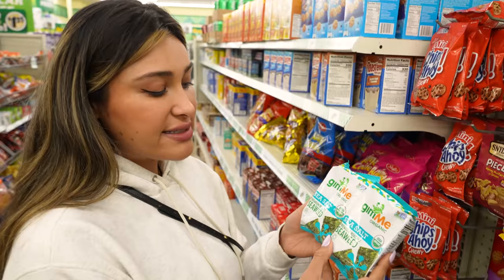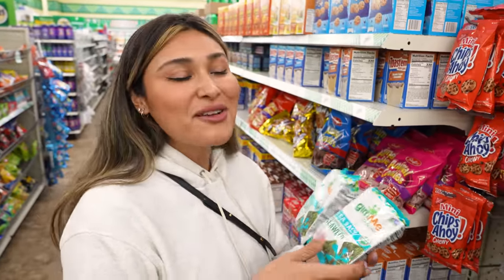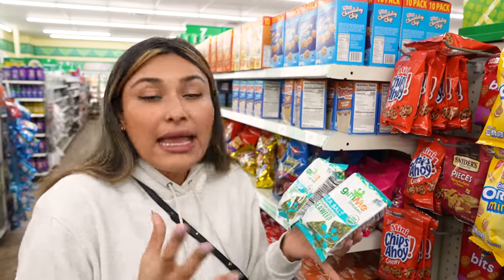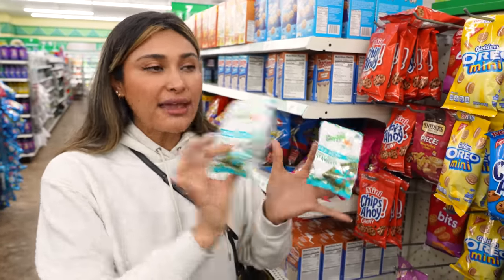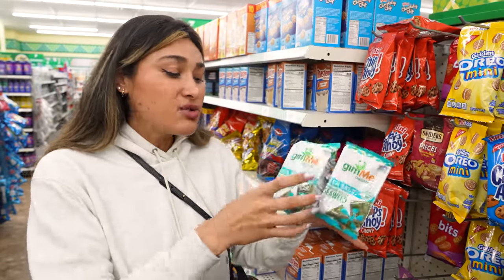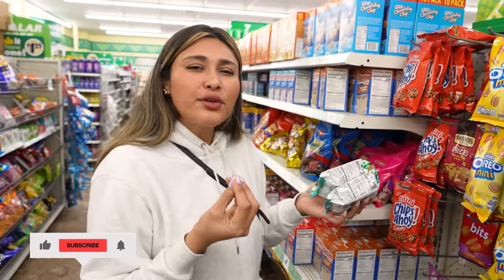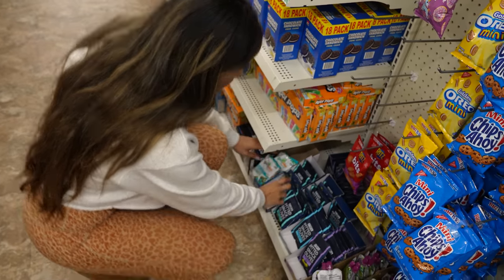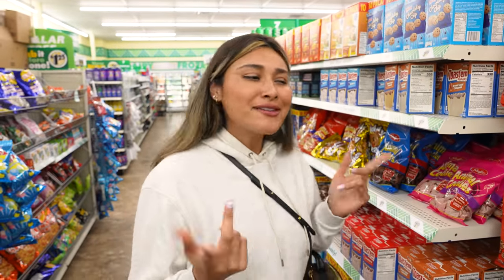There are only two left but Dollar Tree does carry seaweed. Seaweed is a big snack in my house — my daughter loves it, I love it, my mom loves it. It's a great little package you just grab and snack on. It's super low in carbs — one net carb per serving — and it feels really satisfying. It's a healthy, organic little snack.